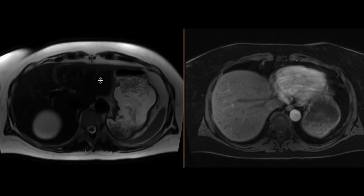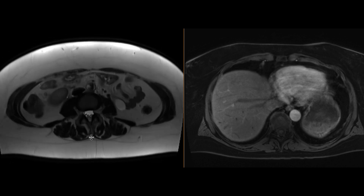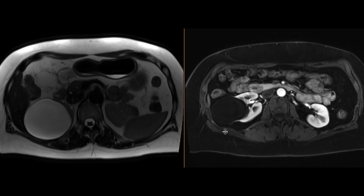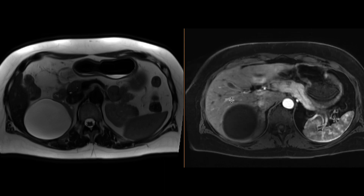On the T2-weighted sequences on the MR, we can see that there are multiple T2 hyperintense masses in both kidneys. On the post-contrast sequence, they look pretty simple, maybe a few thin septations, but nothing too worrisome. These are all going to be benign cysts, nothing to worry about.